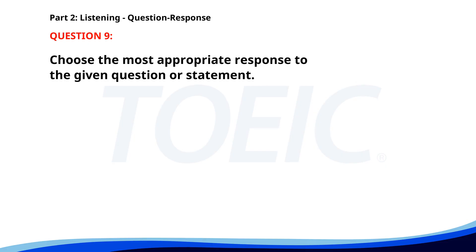Number nine. When is the deadline for the project? A. Let's ask the manager. B. It's due next Monday. C. We can extend it. The correct answer is B. It's due next Monday.